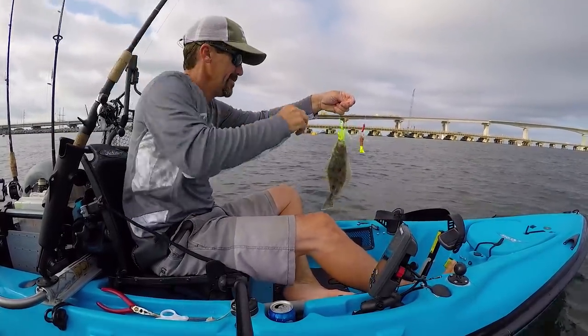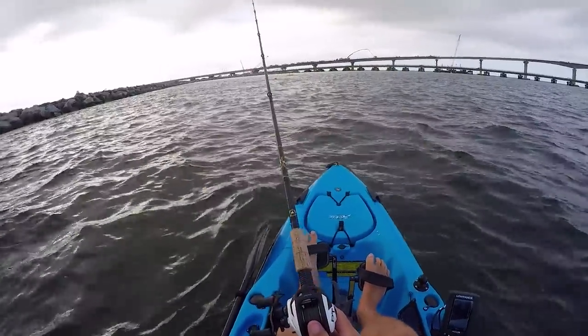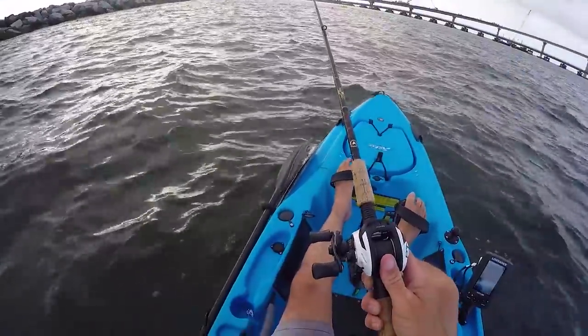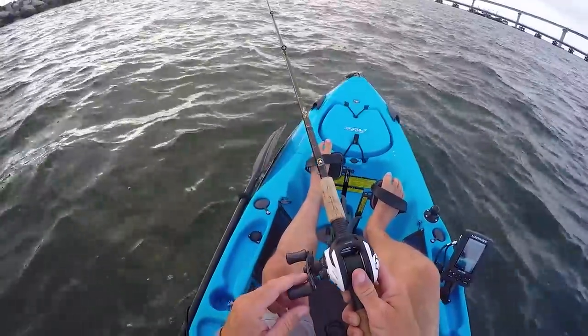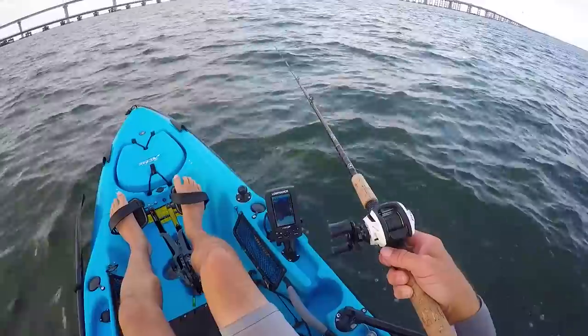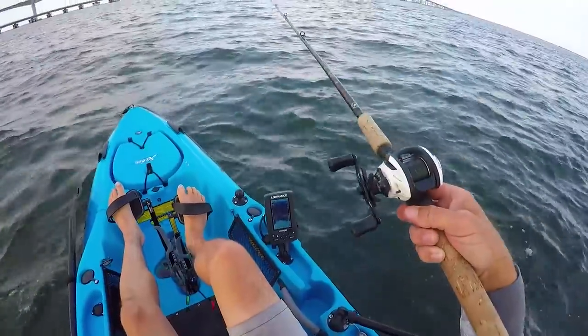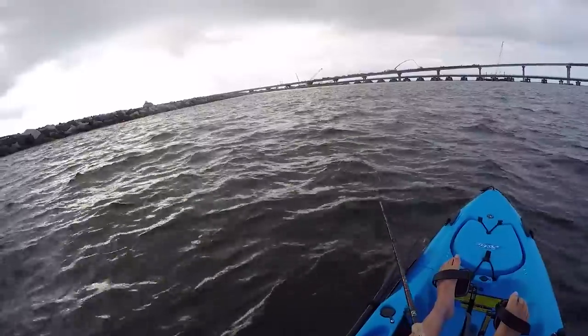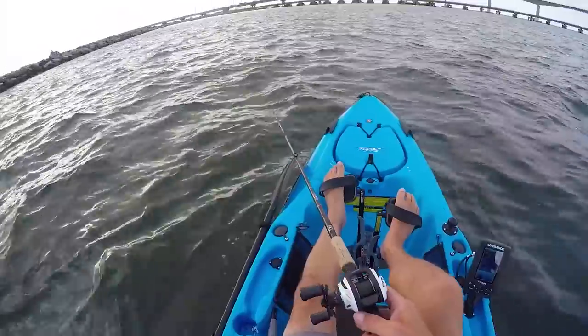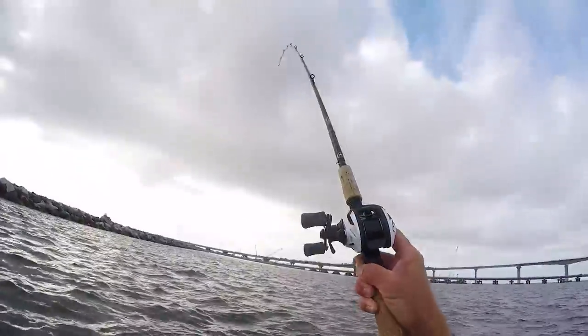Well, that didn't take long. See the current's going this way, so always lob it out a little bit — that way by the time it gets to the bottom it's pretty much straight down, which is where you want it to be to help prevent hang-ups. Hit the bottom, give it a crank. I usually do bigger sweeps; that way it's a little less prone to getting hung up. So basically this whole line here there's just a nice drop-off. It's really rocky, lots of terrain — perfect place to catch a flounder.